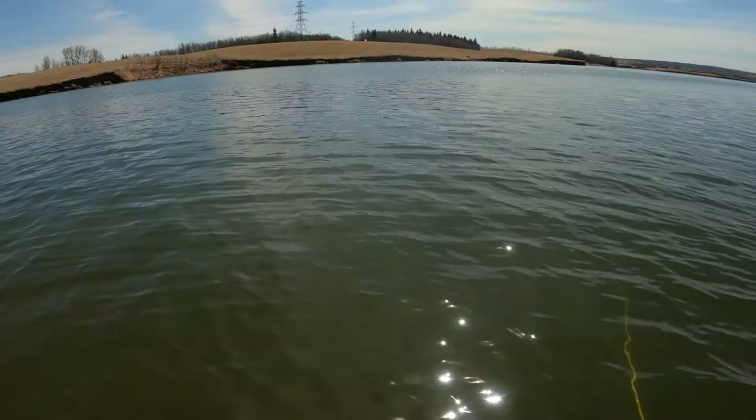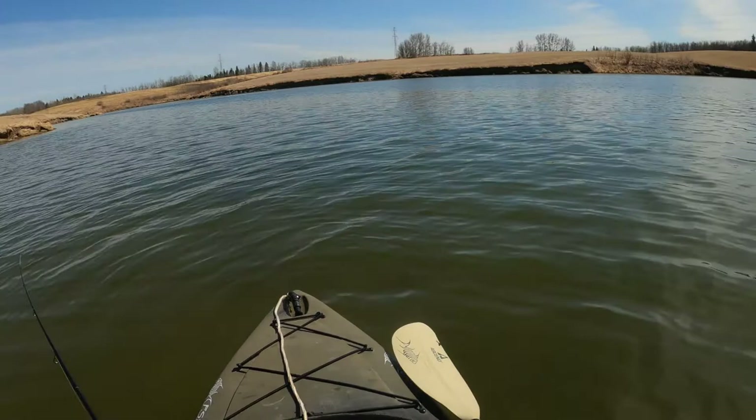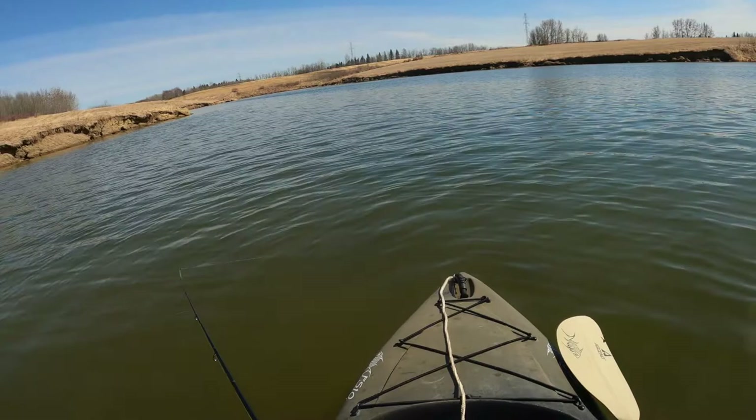A beautiful day out — absolutely beautiful. Couldn't ask for any better weather in mid-April. Mind you, I'm sure that'll change. I'm sure this is just some sort of fool's spring. Whatever, I'll take it.